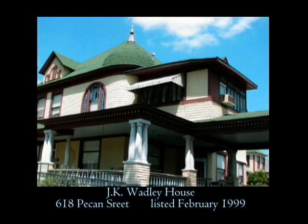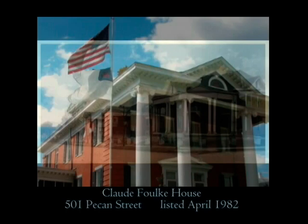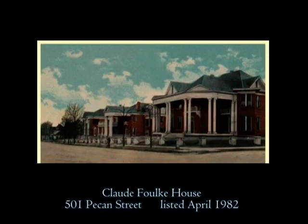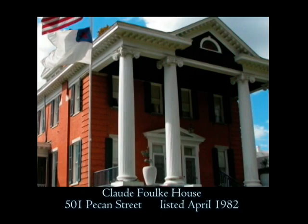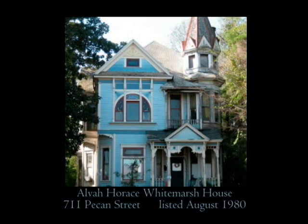Just a block away at 501 Pecan Street, a neoclassical structure named the Claude Falk House is an outstanding building. Constructed in 1903, this distinguished and columned edifice is delightful to see. Currently vacant and unused, local preservationists hope the protection offered by an historic district will aid in its longevity. One home that is an individual historic district is the Alva Horace Whitmarsh House, located at 711 Pecan Street. This 1894 Queen Anne home was recently purchased in hopes of preserving this wonderful wood building.